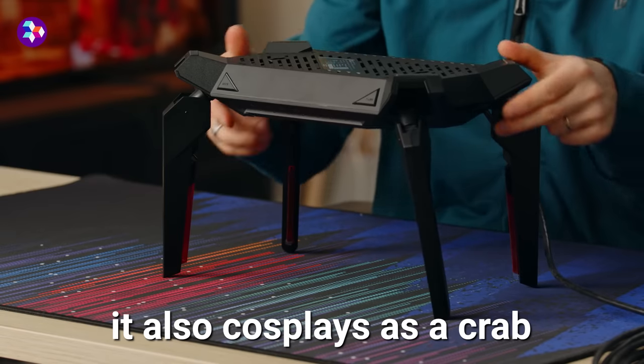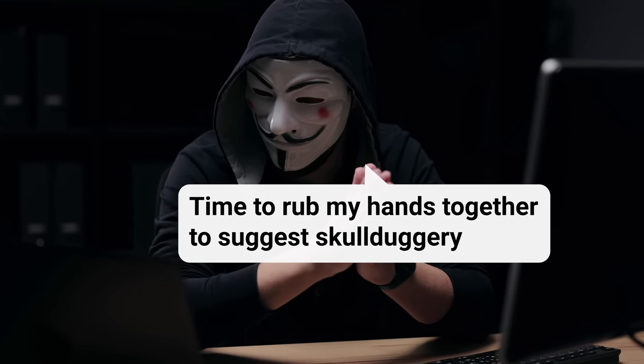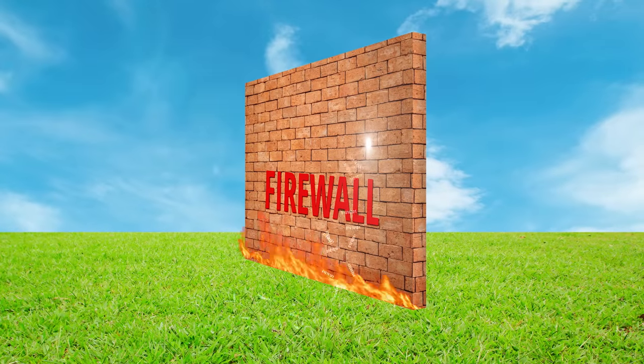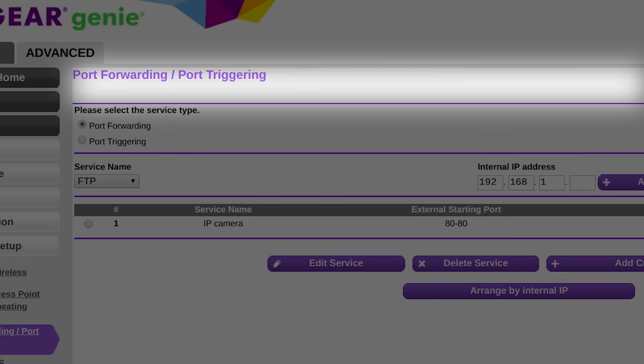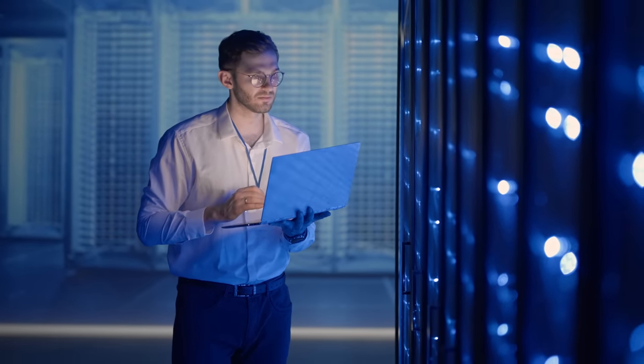Your router does a lot more than just give you access to the internet. It blocks strangers who are trying to get into your home network for seedy purposes. But sometimes it accidentally blocks legitimate traffic and you have to poke a couple holes in your router's solid firewall so your gadgets will work correctly. Doing this involves a process called port forwarding, a term you might've seen in your router settings menu. But is that some complicated inside baseball for network engineers, or is it something you can actually use at home?